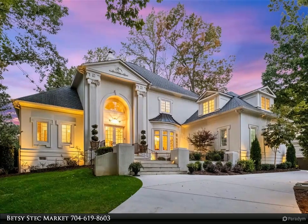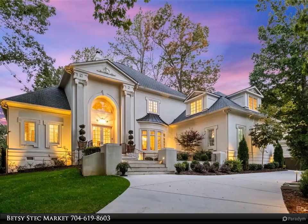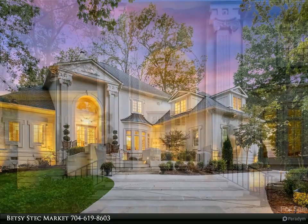This iVester Jackson Distinctive Properties, Christie's International Real Estate Property Video is presented by Betsy Steckmarket.